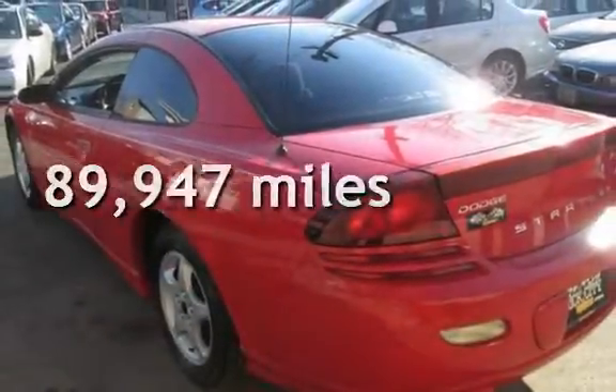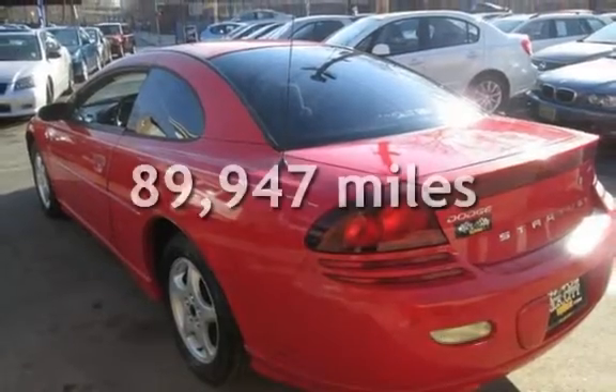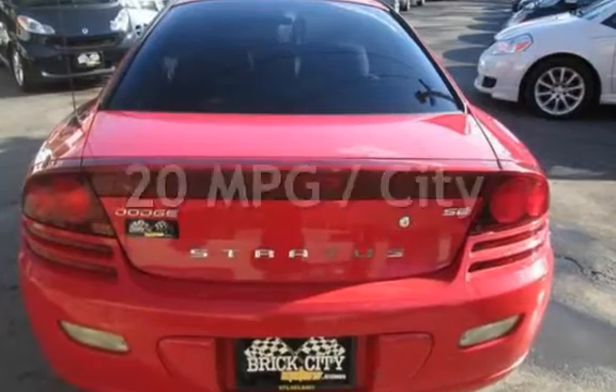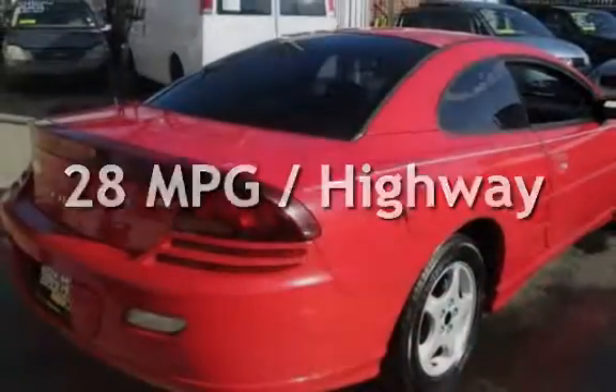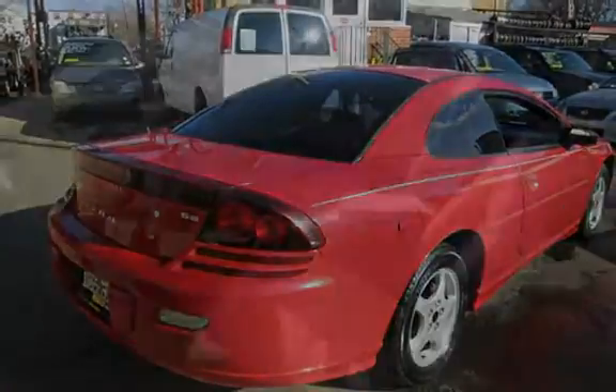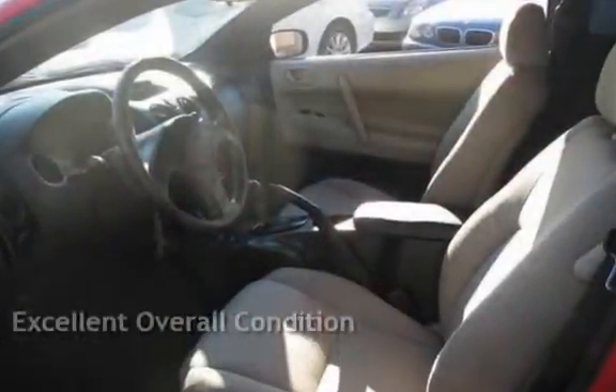This Dodge has less than 90,000 miles on the odometer. Estimated fuel economy for this vehicle is 20 miles per gallon in the city and 28 miles per gallon on the highway. This vehicle is in excellent overall condition.